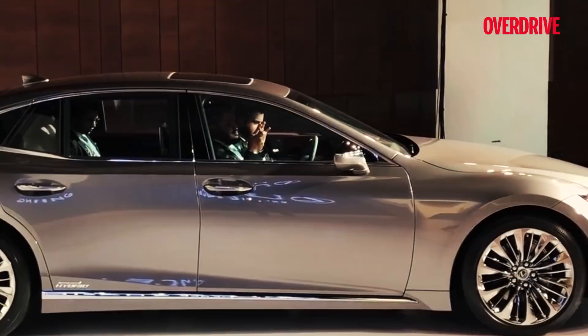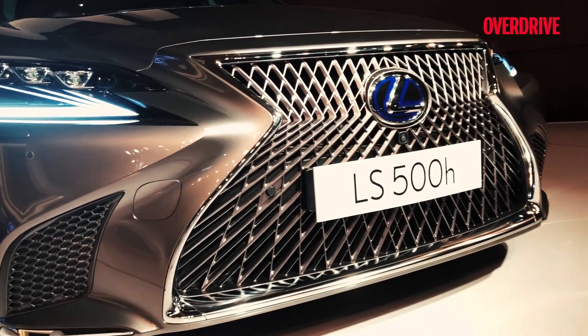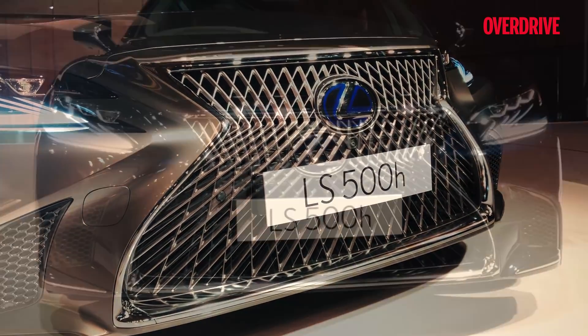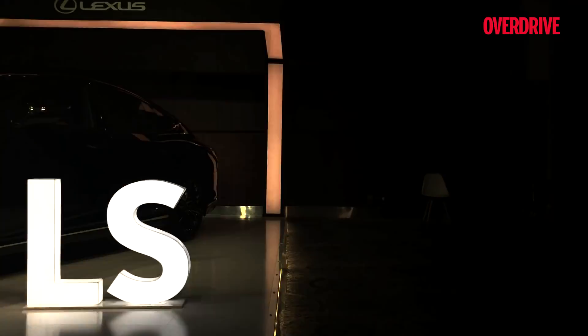The exterior design is radical and relatively more aggressive than what we have seen in this class. Over 5,000 grid facets form the detailed artwork seen on the spindle grille. The headlights and the taillights feature the signature elements of new-age Lexus models.